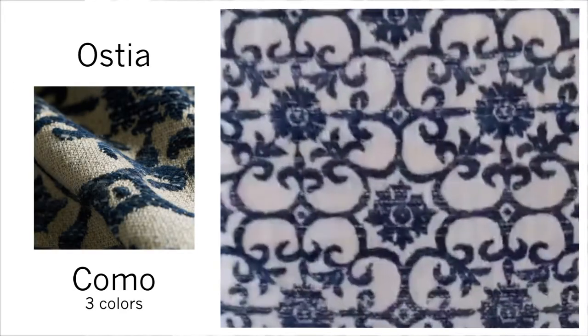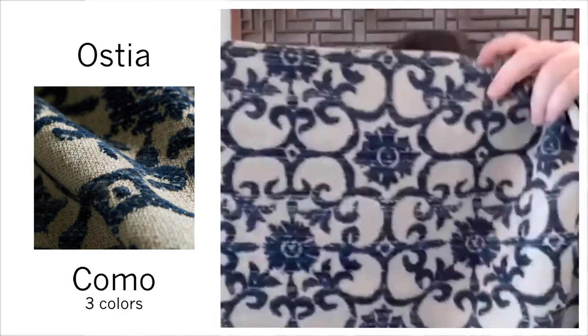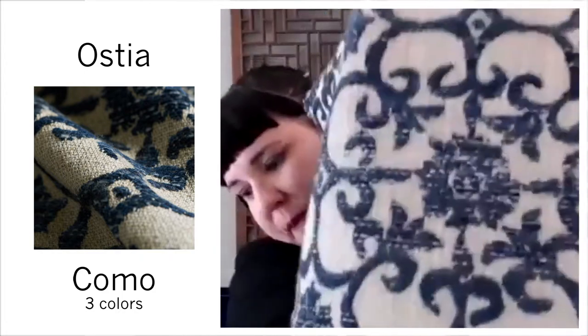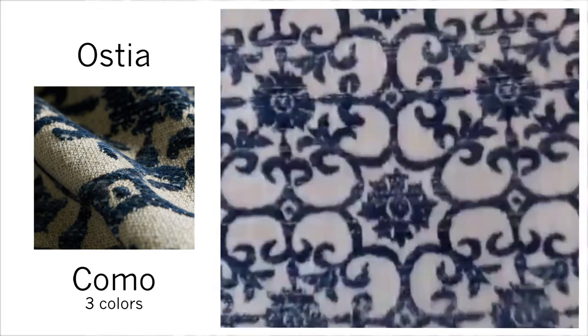Ostia — this is woven in Italy, taking homage to the port city in Rome. These are raised heathered yarns on a really heavy, very matte ground. Comes in Como, Noche, Grigio, and Venice — I was showing you Como.